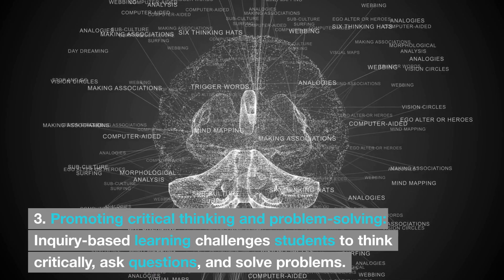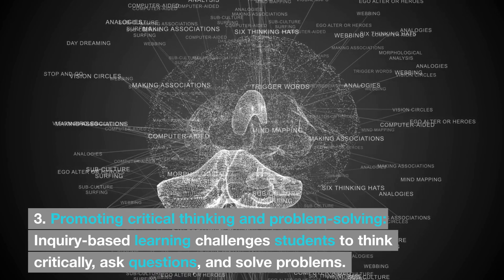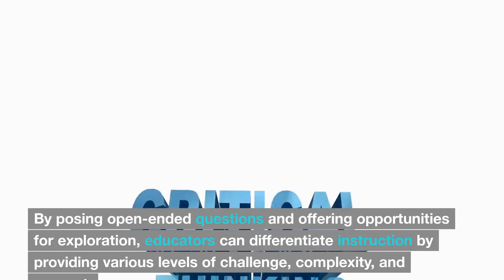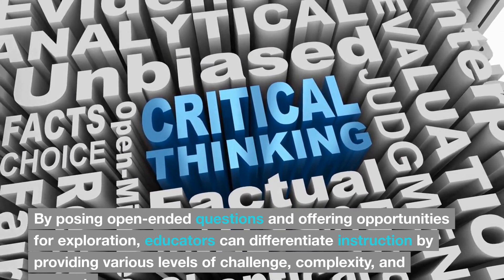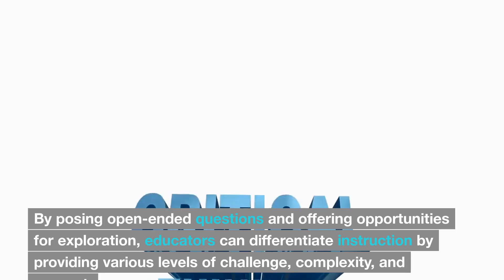3. Promoting critical thinking and problem solving. Inquiry-based learning challenges students to think critically, ask questions, and solve problems. By posing open-ended questions and offering opportunities for exploration, educators can differentiate instruction by providing various levels of challenge, complexity, and support.